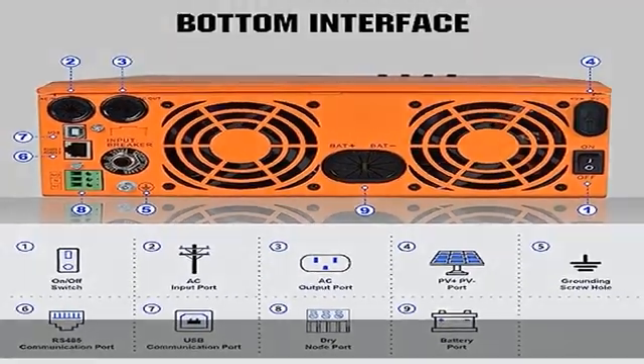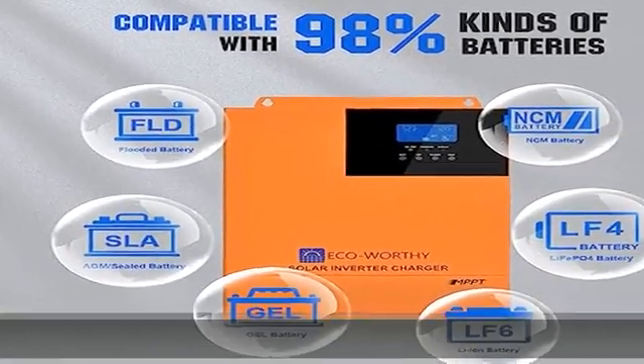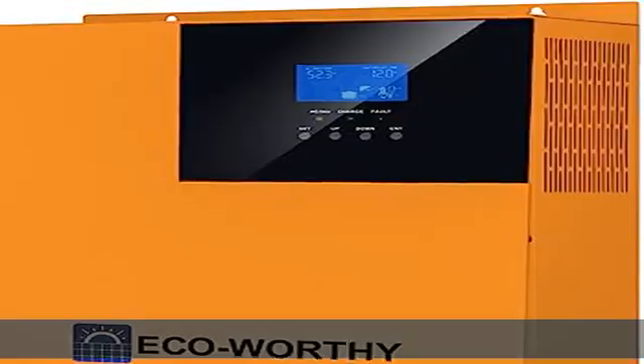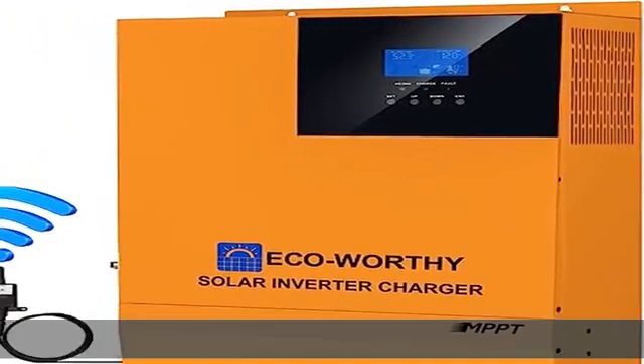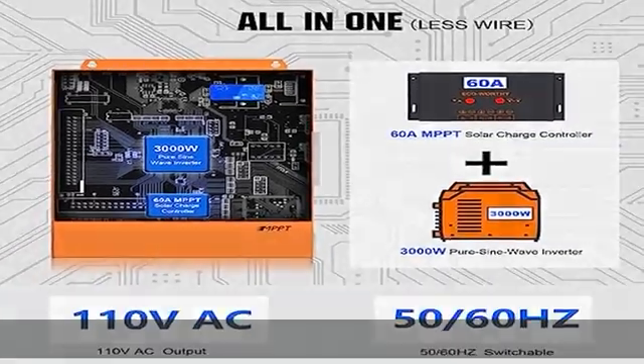Designed with an LCD screen and 3 LED indicators for dynamic display of system data and operating status. On/off rocker switch for AC output control. Power saving mode available to reduce no-load loss.